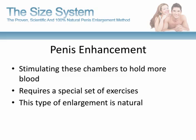This type of enlargement is natural because it doesn't involve the need for pills, medication, pumps, or surgery. All that's needed to perform the exercises is the use of your hands. With repeated and consistent stimulating exercises, the penis is conditioned to hold more blood and therefore increase in size. That's the science behind natural penis enhancement.